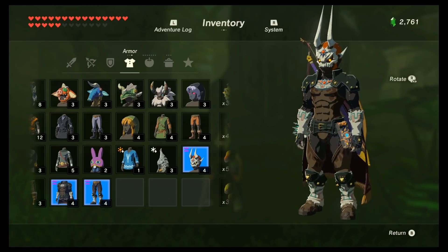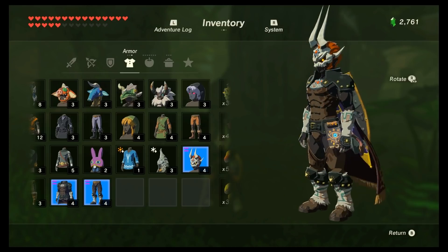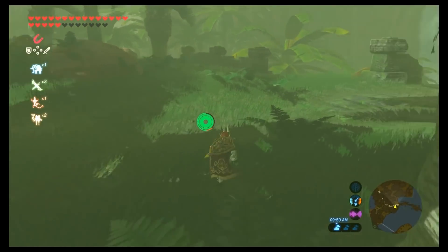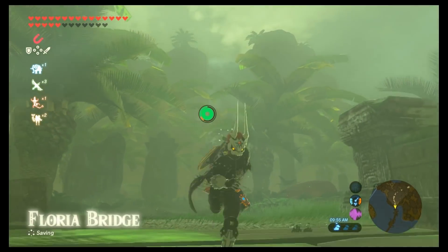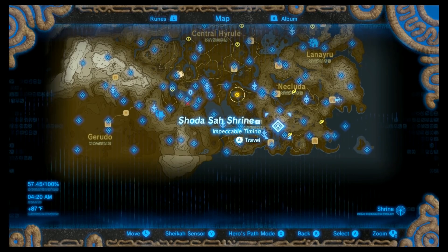Greetings everybody. This is how to get the Phantom Ganon armor set. It's a disguise that lets you blend in with the enemies a little bit and also gives bonus damage to bone weapons — kind of an interesting perk for wearing the whole set. It's one of the coolest looking armor sets around. So here's how to get it.